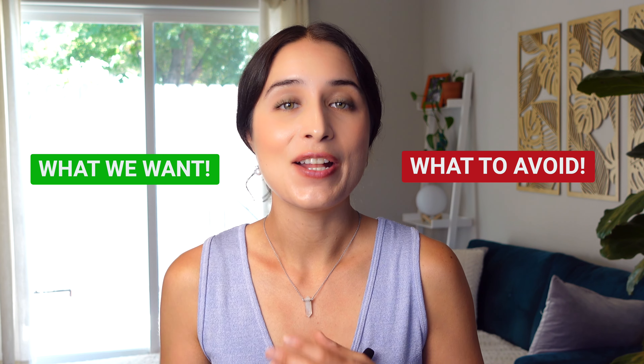So one of the main factors of today's video is going to be taking a closer look at what specific forms we want for specific nutrients and ones that we want to avoid. But before we even get into that, we need to look at a few other things first.